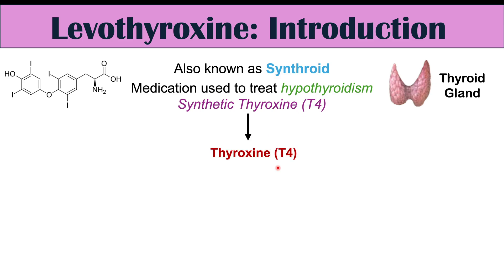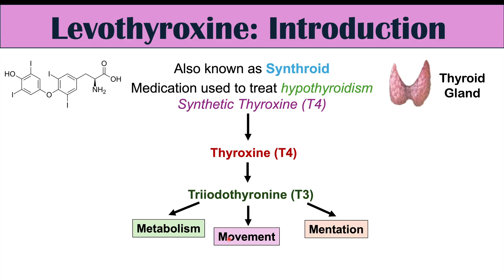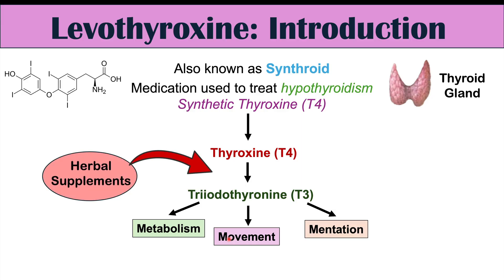T4, or thyroxine, can essentially be thought of as inactive thyroid hormone. It gets converted to a more active form called triiodothyronine, or T3. T3 has most of the effects in our body, including increasing metabolism, movement, and mentation — the three Ms. The topic of this lesson is how herbal medications and supplements can affect levothyroxine and its conversion into T3, among other effects.